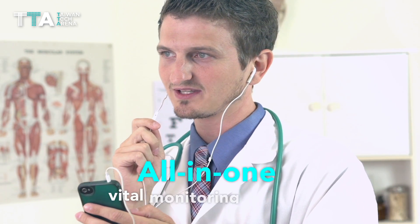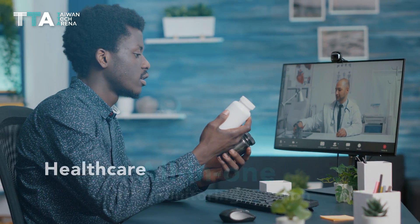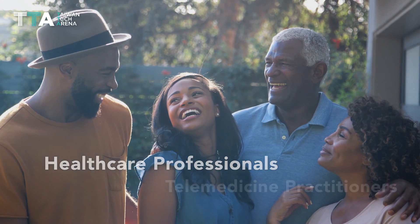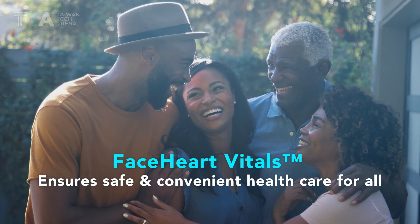It's an all-in-one vital monitoring solution for mobile health developers, healthcare professionals, and telemedicine practitioners. FaceHeart Vitals ensures safe and convenient health for all.